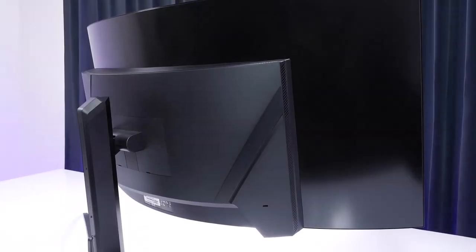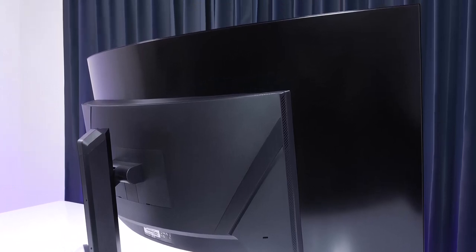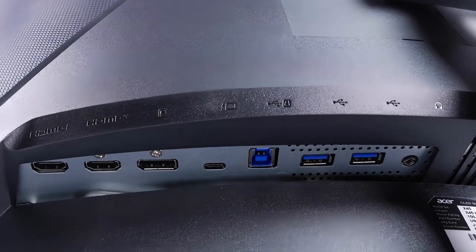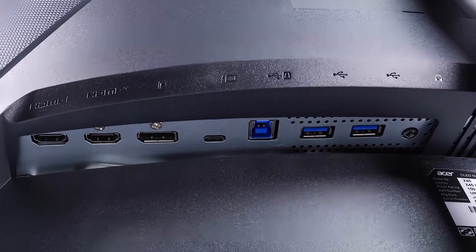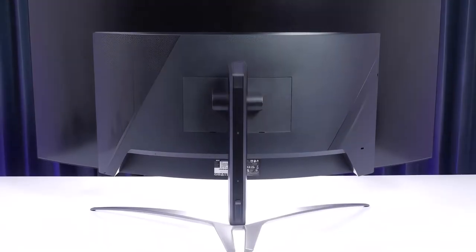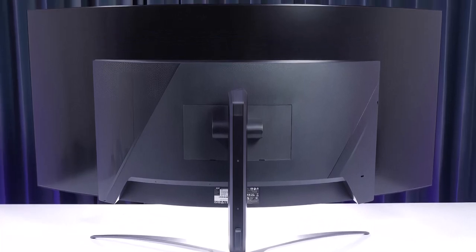Everything looks good from a PC perspective, but Acer's also taking aim at the console market here. Both screens offer a full USB hub to keep all your peripherals in check, as well as a 90W USB-C port and two HDMI 2.0 slots. After all, a 45-inch screen isn't going to fit into a cozy PC setup — anyone after a PS5 monitor or Xbox Series X monitor will have plenty to feast their eyes on.